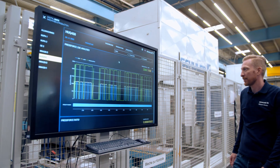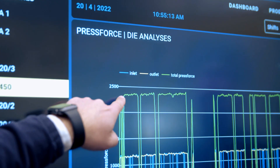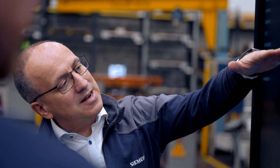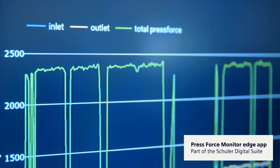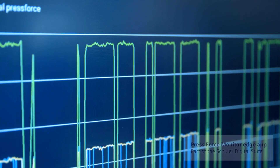We monitor the press force live on the machine. We can instantly track the forces on the tool and the machine, and we have the transparency to monitor how the press force changes over time. Everything that a human operator on the machine can feel, hear, or see is something we can measure as well. This information is very valuable for optimizations.